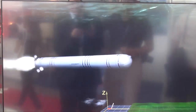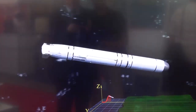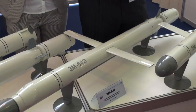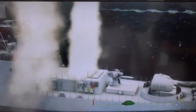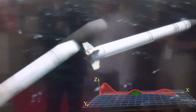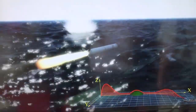The first missile that you can see is a two-stage missile that is designed against land targets. The second one is a three-stage missile. This is a supersonic cruise missile to attack surface ships — different types of ships like corvettes or frigates.